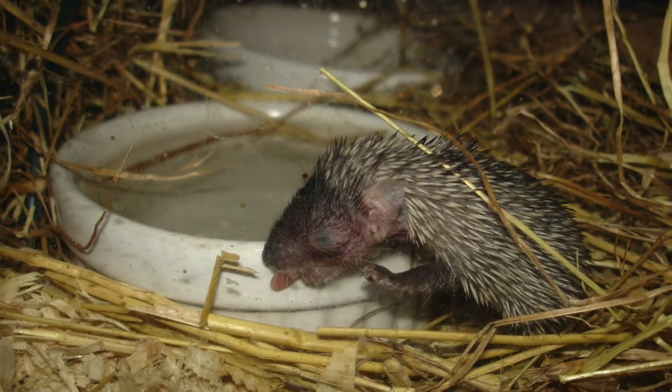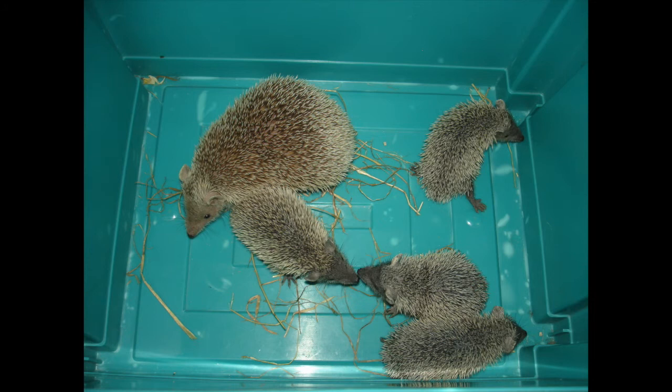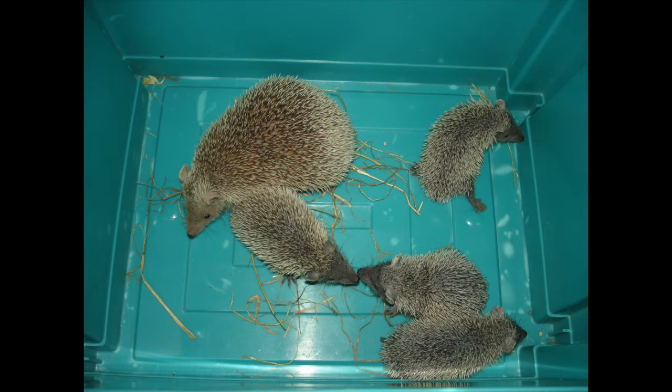And this is a very newly emerged baby — it's just left the nest. Again, the babies grow really fast. Here's a mum with four of her babies that are catching up pretty fast to the same size as she is.